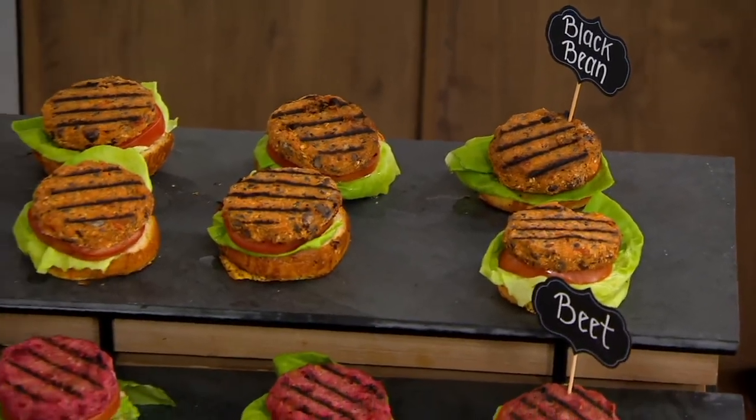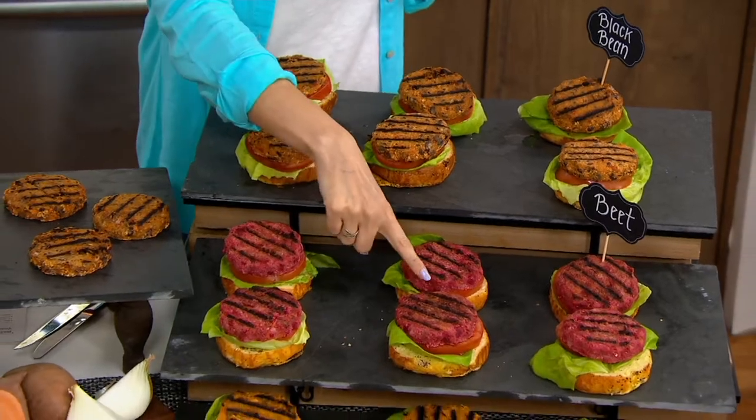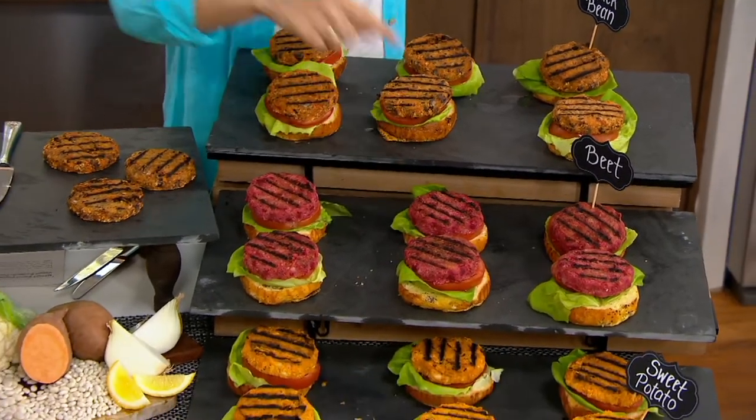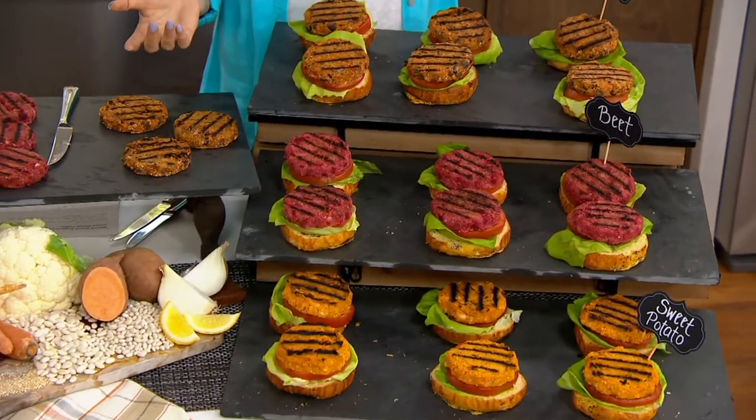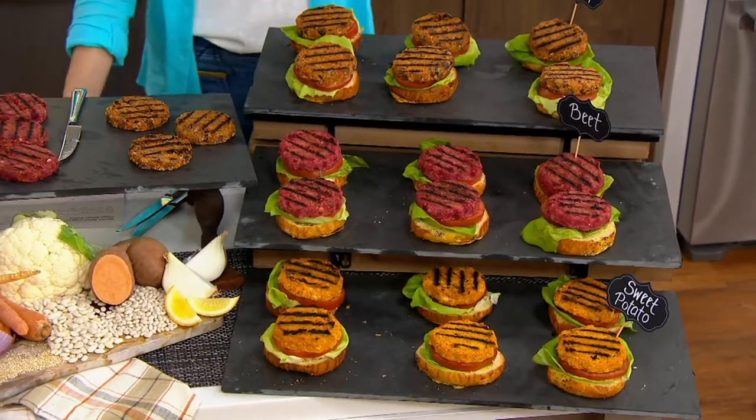One of my favorite food products on QVC. I buy them all the time whenever they're in stock. For lunch today, I had one of the beet burgers — not because I knew I was coming here and presenting it. I just have them for lunch all the time. They are so delicious.